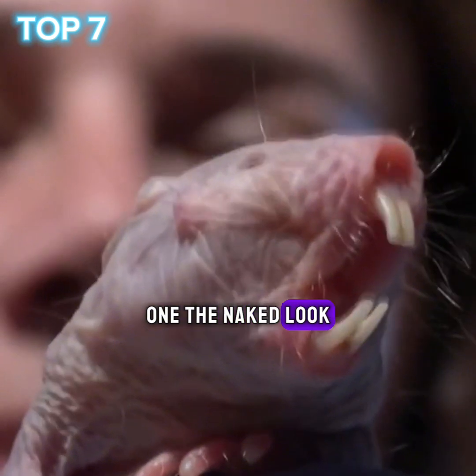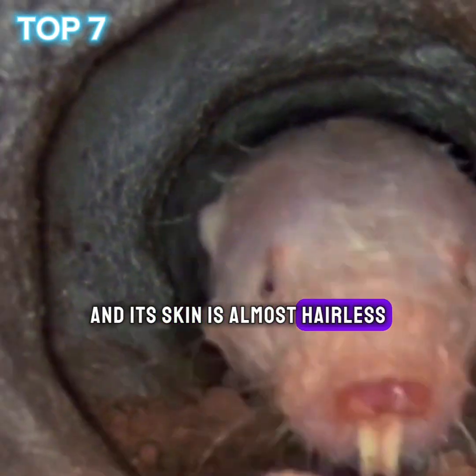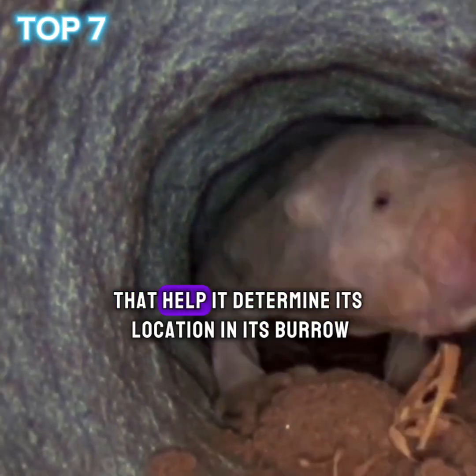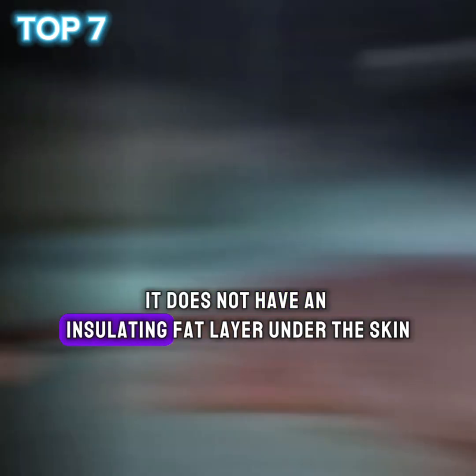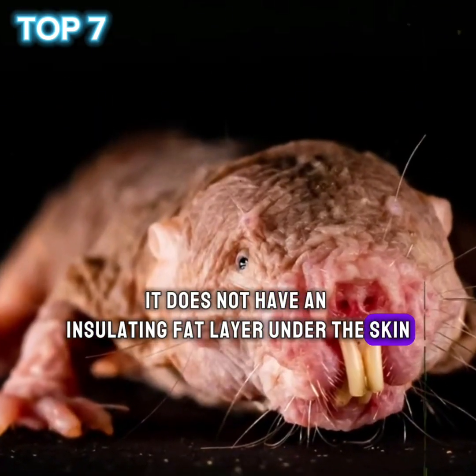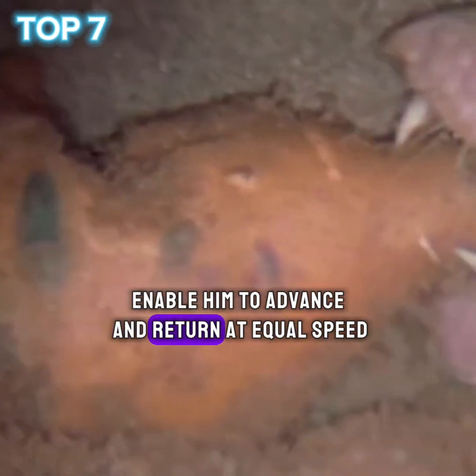1. The naked look. Its body is cylindrical and its skin is almost hairless, except for some sensitive hairs that help it determine its location in its burrow in the dark. It does not have an insulating fat layer under the skin. It has small, thin limbs that enable it to advance and return at equal speed.